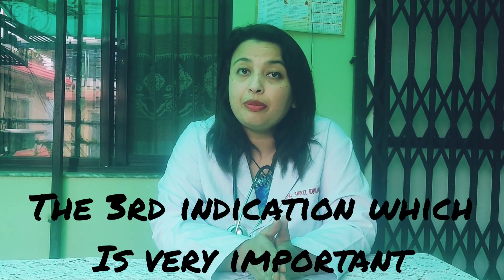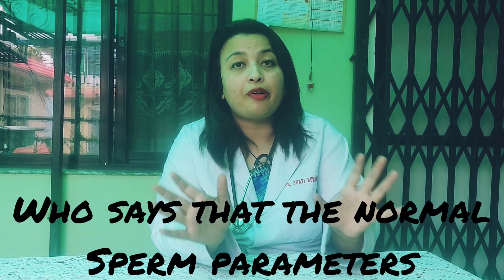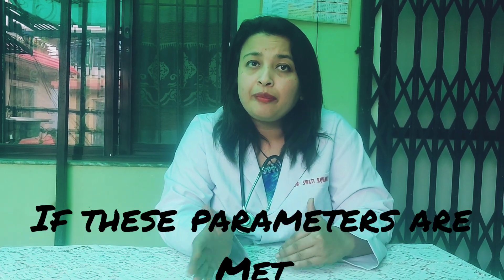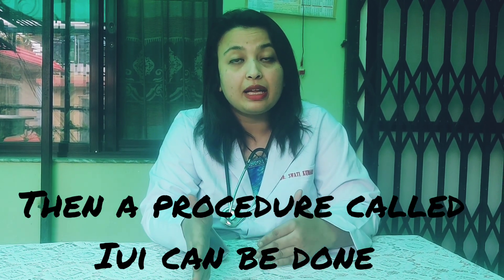The third indication, which is very important, is oligospermia. WHO says that the normal sperm parameters should be that a person should have 15 million count, 40% motility, and 4% normal forms. If these parameters are met, the chances of natural conception are high. But in case they're not met, then a procedure called IUI can be done.